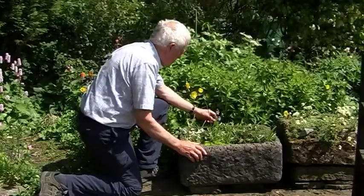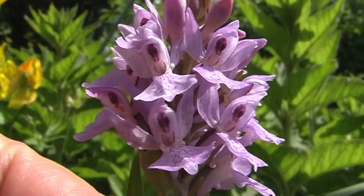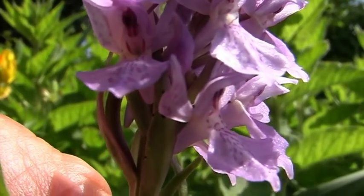In the old alpine trough the first orchid has opened. It's too early to be a common spotted orchid. Going off the shape of the flower it's a type of marsh orchid, but it's very difficult to identify because they cross-pollinate so easily.